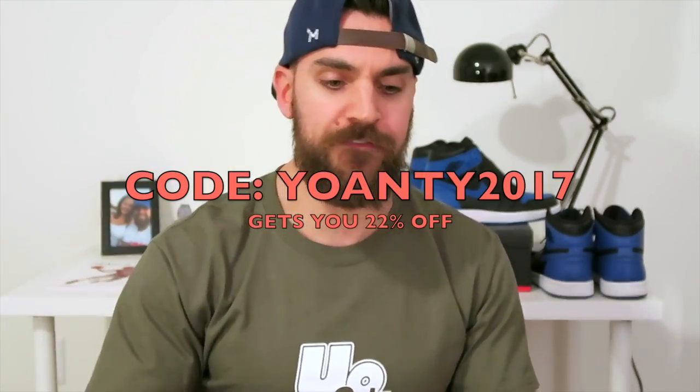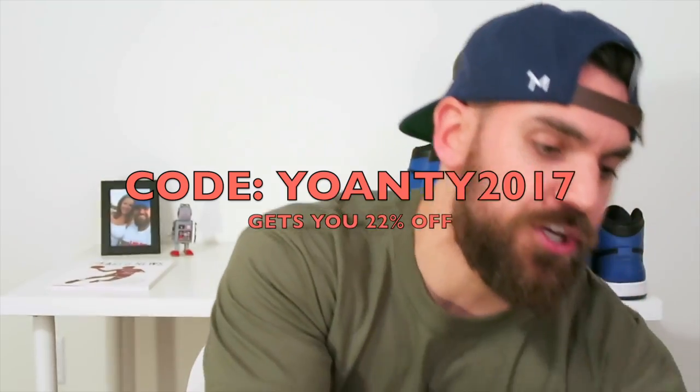Hey guys, what's going on? It's Youanty. Got a brand new sneaker pickup coming in for you guys — actually two. Coming over from my friends over at Momentum Portland. Got to give them a big shout out. We're actually doing a discount code on this. Youanty2017 will get you 22% off anything on the site. So I'm going to show you two pairs that I got to pick out from their site.